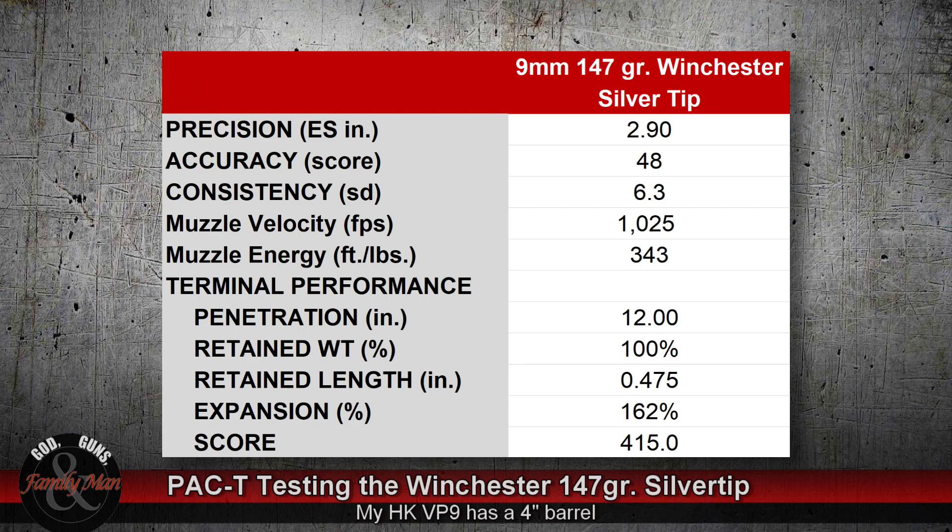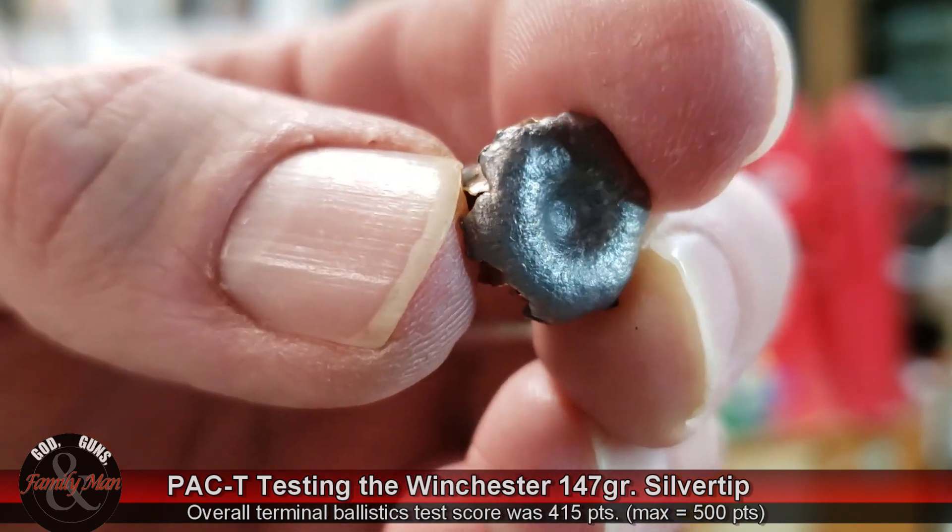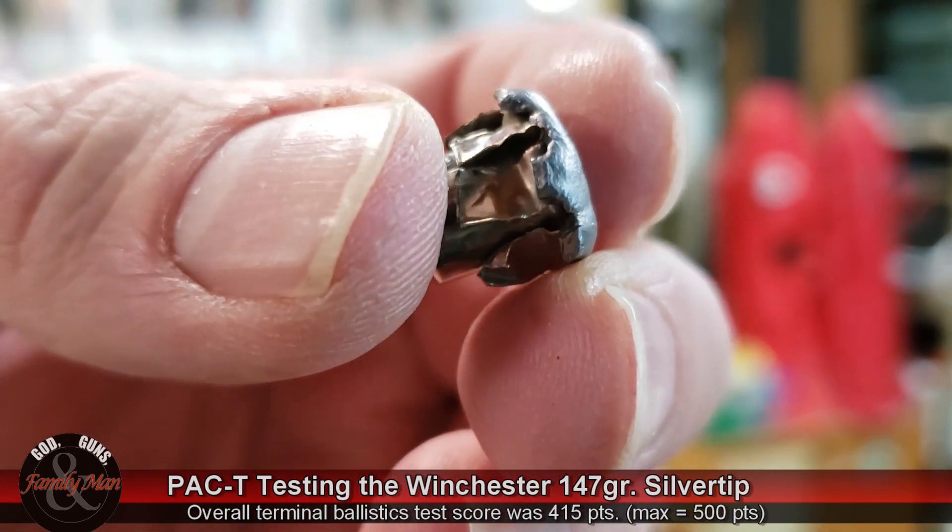Let's take a look at the end results. Precision: 2.9-inch extreme spread. Accuracy: 48 points. Consistency: 6.3 feet per second standard deviation on muzzle velocity. Terminal performance: penetration of 12 inches, retained weight 100%. We see a lot of bullets retaining all their weight today — years ago that wasn't the case, but now it almost seems standard for premium bullets. Not the greatest expansion: 162% expansion, with a total score of about 415 points.